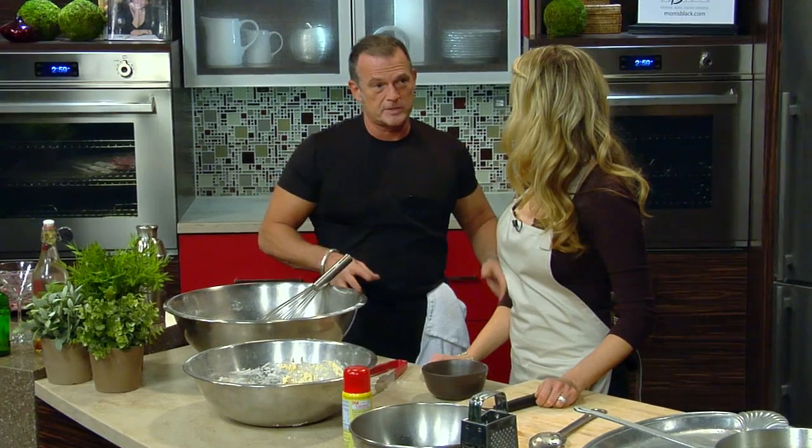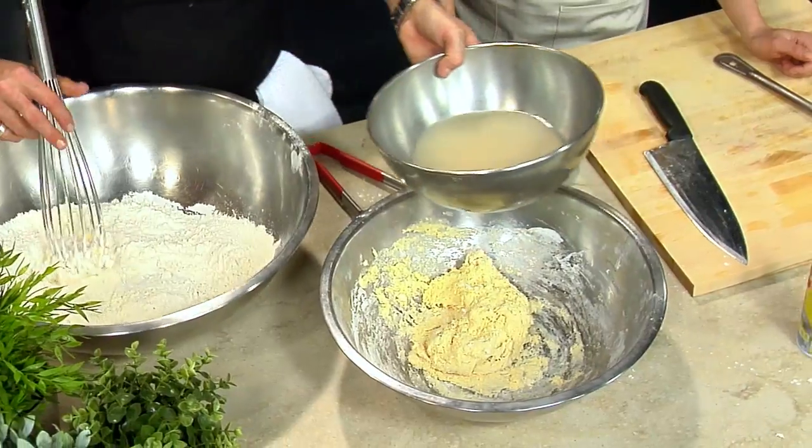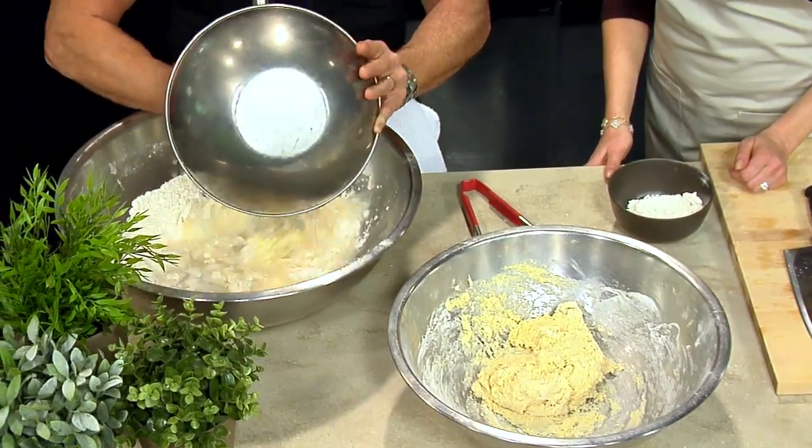Just one type of beignet and coffee and chicory, just like in New Orleans. Where are you from? Born and raised there. So we're going to take the yeast, the sugar, and mix that into half of the flour.